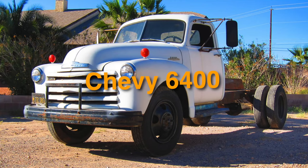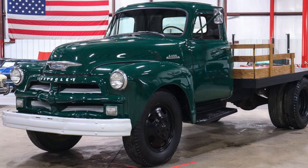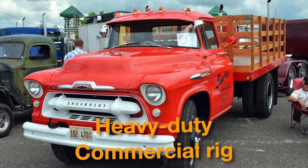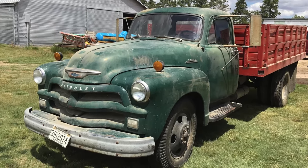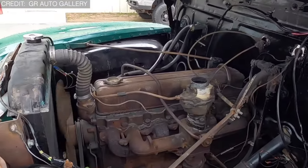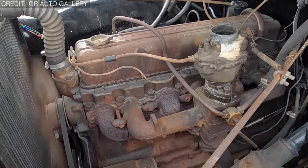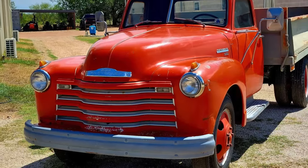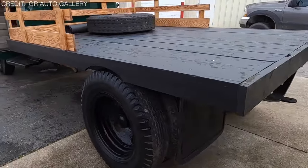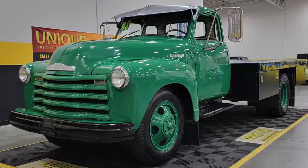Strap in, because we're about to take a ride in number 12: the Chevy 6400 — a true unsung hero of off-roading. A '54 Chevy 6400 series heavy-duty commercial rig with a history as a town plow before being reborn as the ultimate off-road machine. This old girl isn't afraid to get her hands dirty, with a Coleman conversion four-wheel drive and a stock four-speed tranny with PTO to tackle any terrain. Boasting a 12-point roll cage, four-point harness, and enough Detroit iron to make even the toughest terrain think twice.